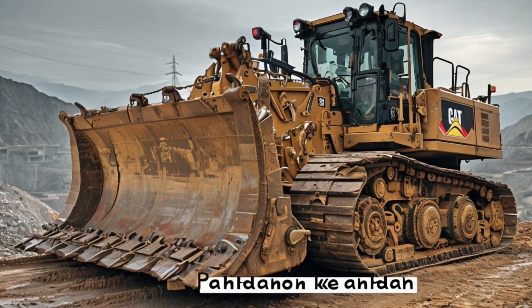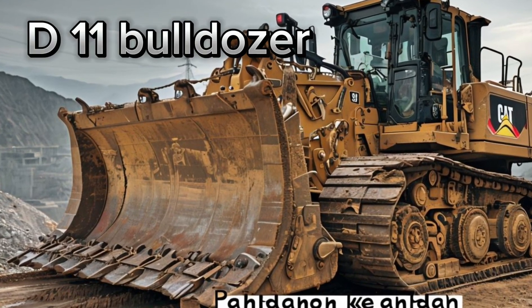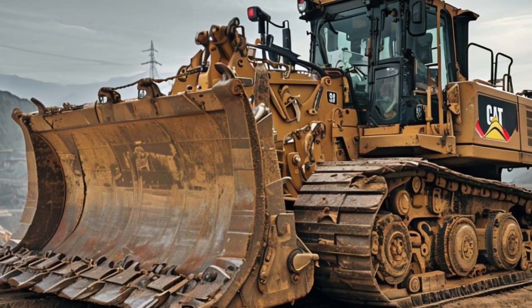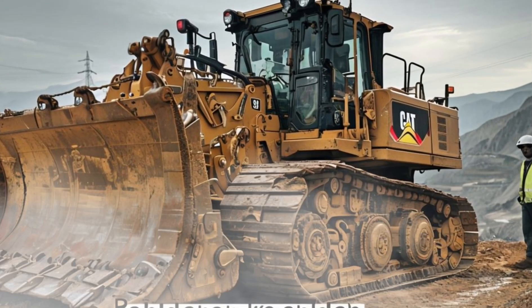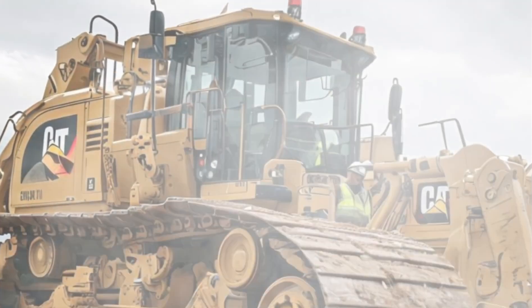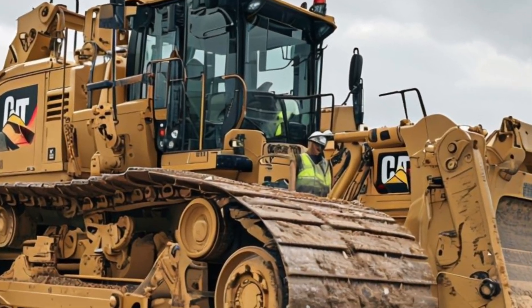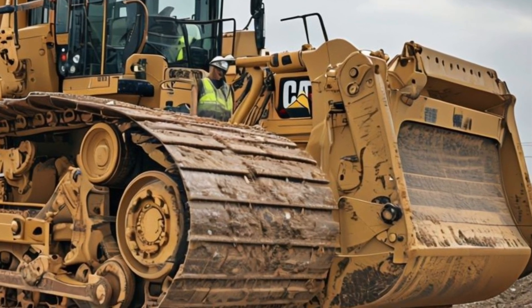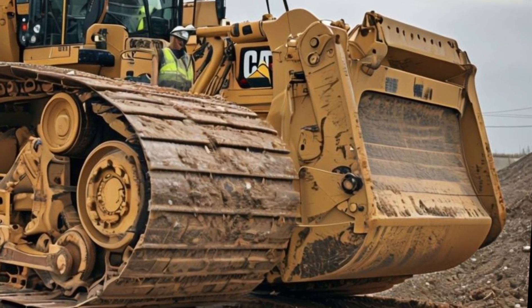Welcome back to Car Creator. Today we're diving into the impressive Caterpillar D11 Bulldozer, a powerhouse set to dominate construction sites in 2026. Let's start with the heart of the D11 — its engine. This beast boasts a powerful diesel engine, providing exceptional horsepower for heavy-duty tasks. Whether you're moving earth or clearing debris, this bulldozer delivers unmatched performance.